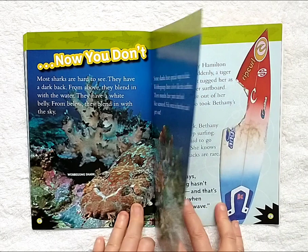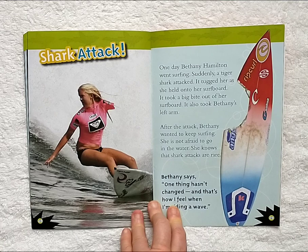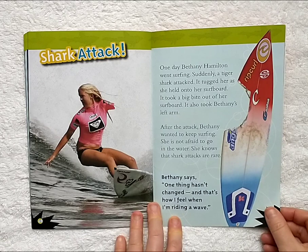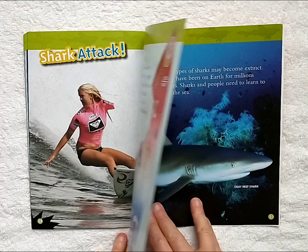Shark attack. One day, Bethany Hamilton went surfing. Suddenly, a tiger shark attacked. It tugged her as she held onto her surfboard. It took a big bite out of her surfboard and also took Bethany's left arm. After the attack, Bethany wanted to keep surfing. She is not afraid to go in the water. She knows that shark attacks are rare. Bethany says, 'One thing hasn't changed, and that's how I feel when I'm riding a wave.'